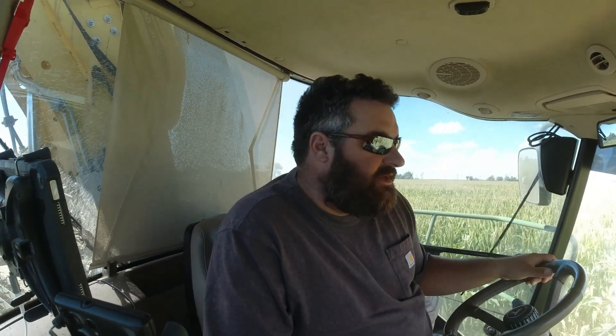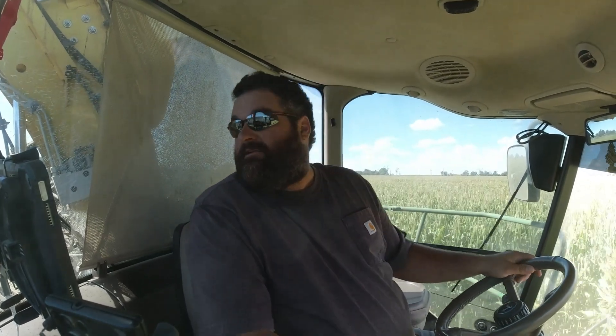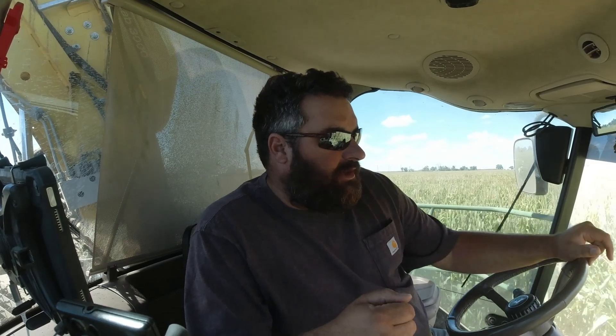Then we moved four miles over here to this field and we're running into the same thing — just a little on the green side. But I think we're going to average out low tens. Right here where I'm at it's running 68, 69, but the field average is 62. We've got a quarter circle here we'll knock out and then figure out where to go from there.